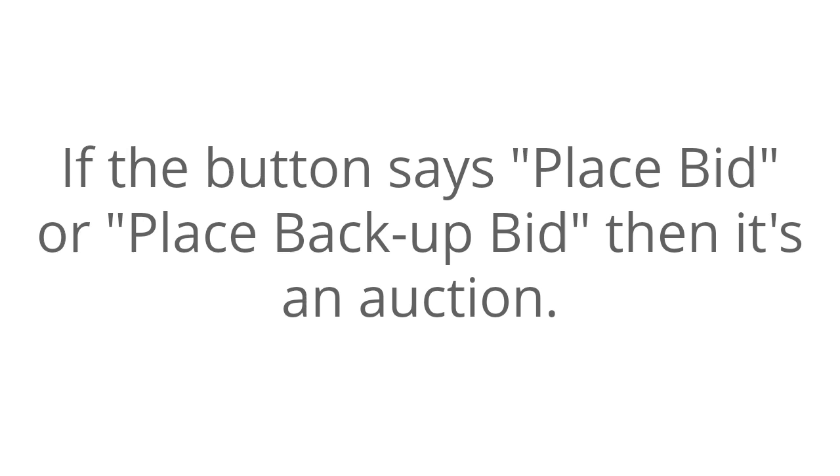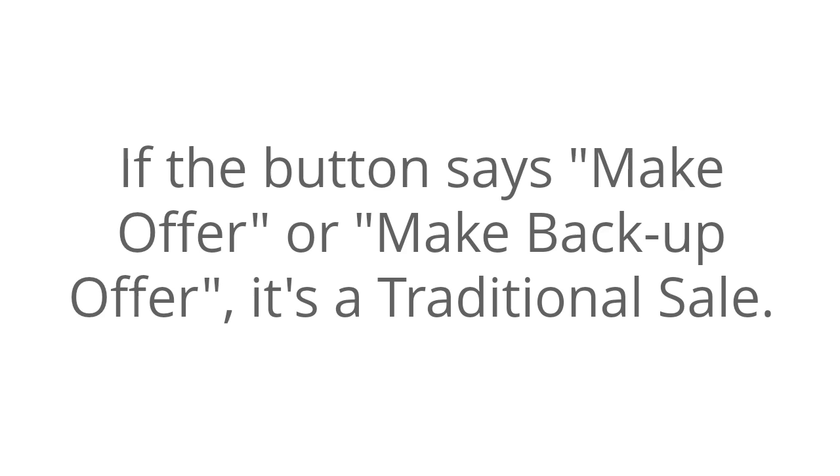If the button says Place Bid or Place Backup Bid, then it's an auction. If the button says Make Offer or Make Backup Offer, it's a traditional sale.